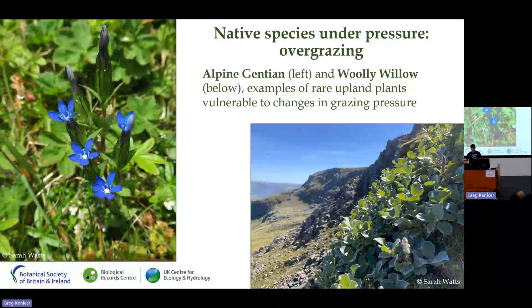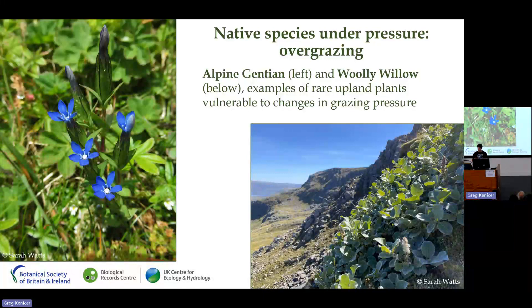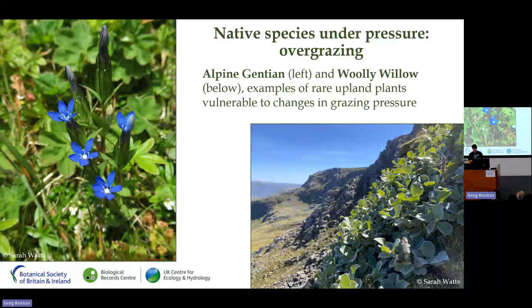Conservation work by the National Trust for Scotland on Ben Lawers and in the Cairngorms has shown that by fencing and reducing grazing pressure, along with careful boosting of populations by translocations, these scrub species can make a comeback. The beautiful alpine gentian is known in Britain from just two areas in the central Highlands, and its relationship to grazing is more complex — high levels of sheep grazing cause high mortality but also open up the grassland, creating bare patches where gentian seedlings can establish.